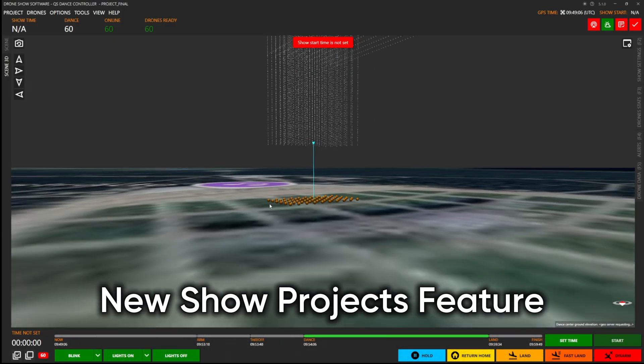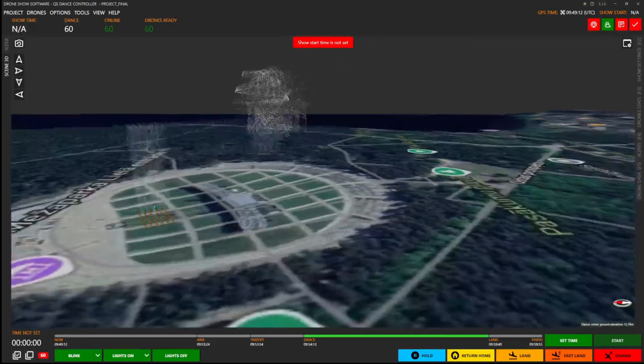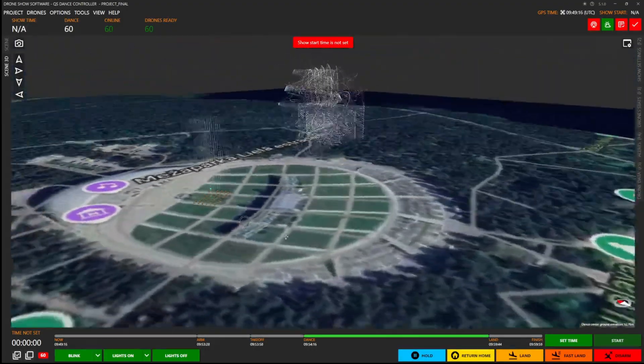The new Show Projects feature lets you prep everything in advance — formations, paths, geofences — and deploy each setup on site with just a few clicks.